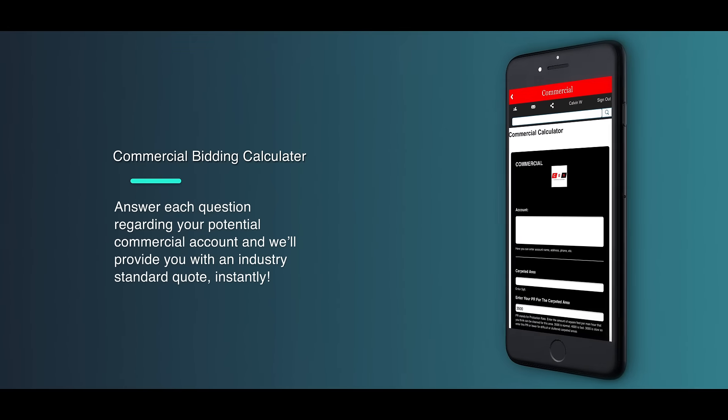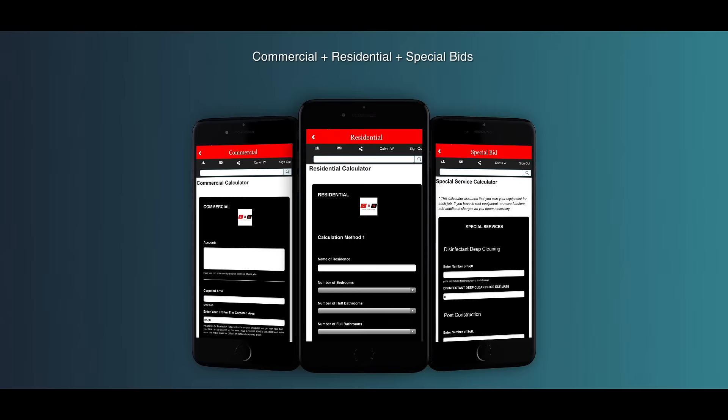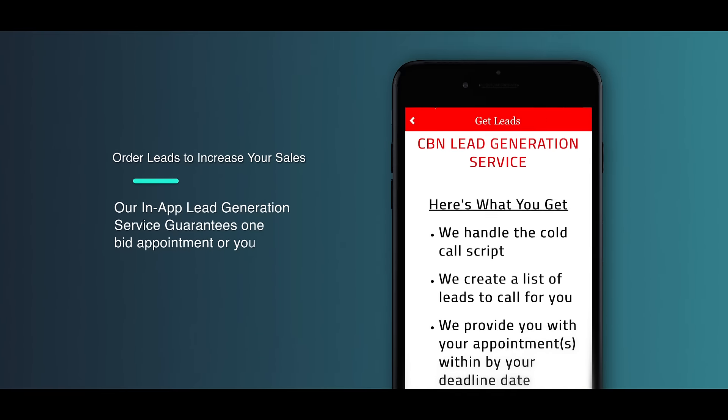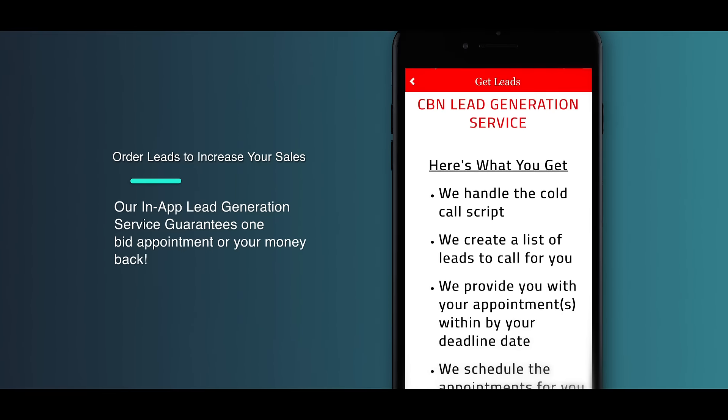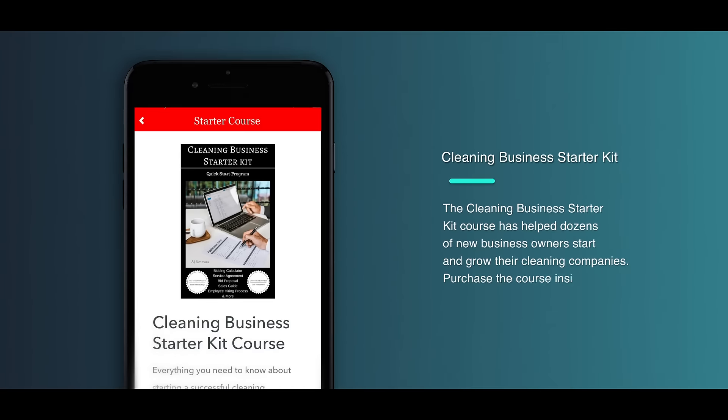The Bidding Calculators. Simply answer each question to the best of your knowledge regarding your potential new customer, and Calculate It Clean will provide you with an industry standard quote instantly. The app includes three different bidding options: commercial, residential, and special bids.